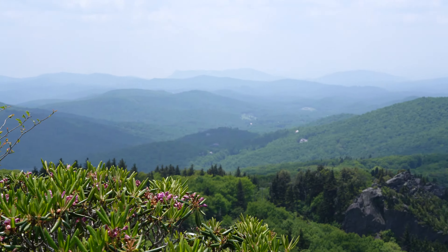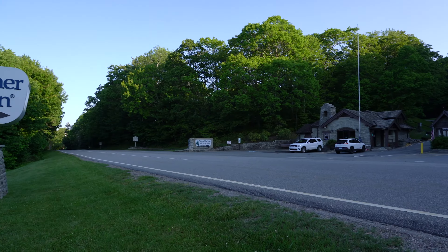What better way to begin our adventures than here at Grandfather State Park on the Blue Ridge Parkway. Today we are going to be going all the way to the top. I'll be taking on some of the hikes and showing you some of the attractions, but keep in mind that you do need advanced reservations to enter the park, and they are timed.